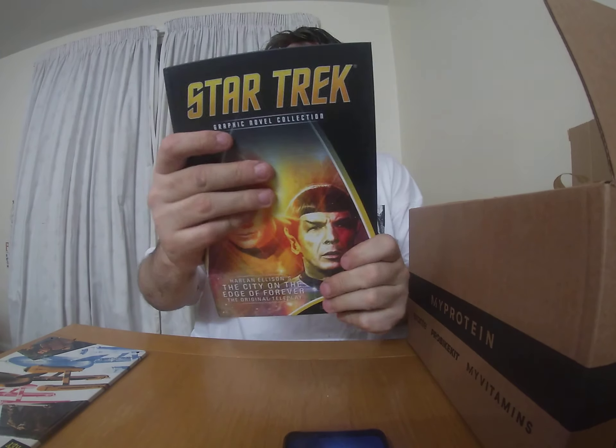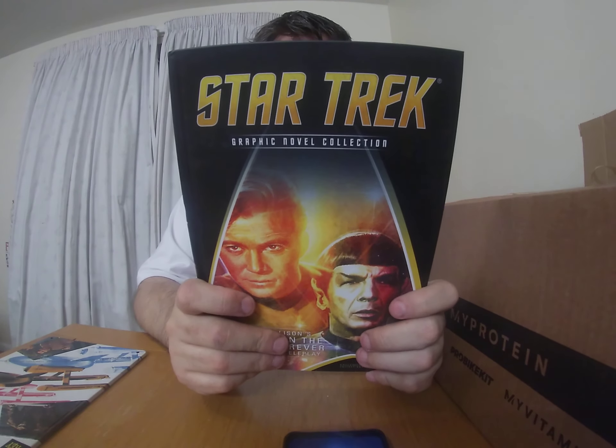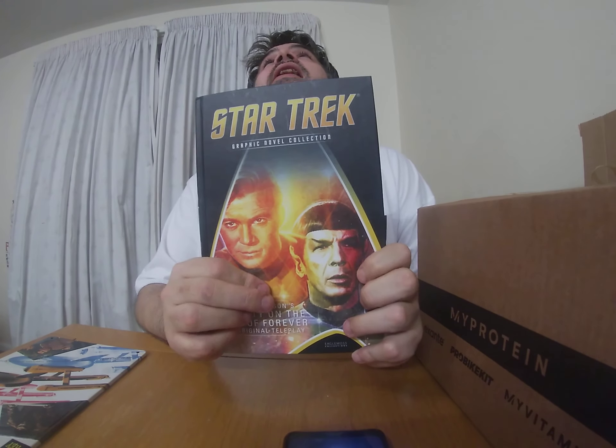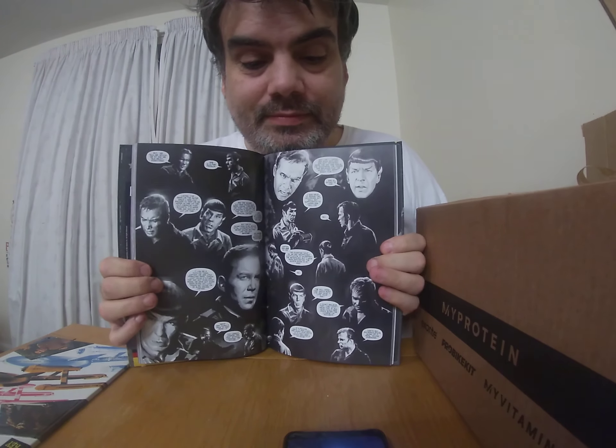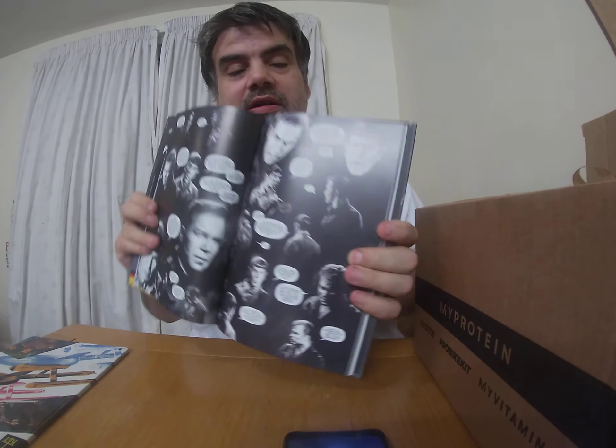With just the t-shirt alone, the box cost eight pounds with free postage. The comic book is, as I always say - you know, it's okay. So let's do the t-shirt last. The comic book - we have a Star Trek comic book, volume two. I don't think I have volume two. Let's see what the front cover looks like - oh, it's the classic.